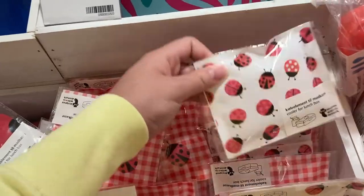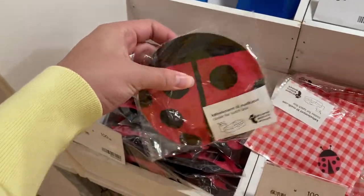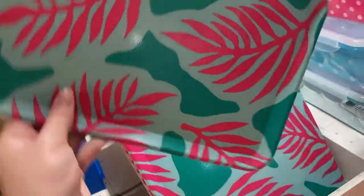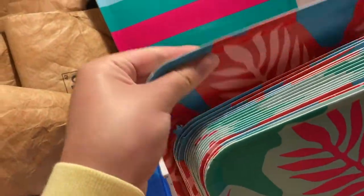And these are little ice packs in the shape of ladybugs. And this tray for a dollar — I just think it's really cute. And they also have it in blue and red.